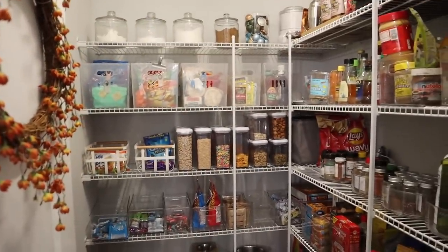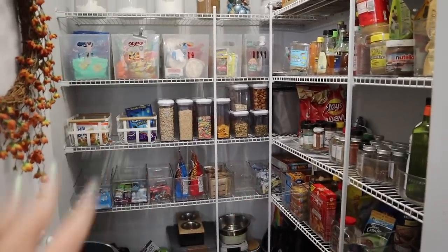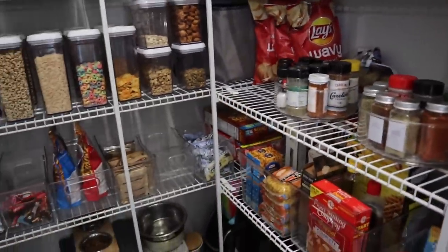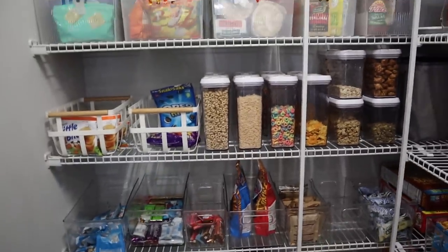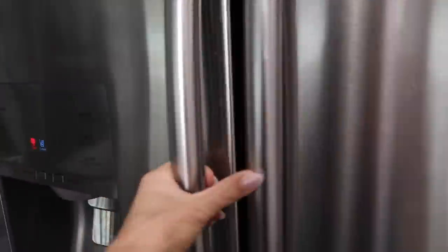Instead of doing a haul, I'm going to show you guys how I organize everything. I have to brag on Aria for a second — she organized this pantry last Friday and did an amazing job. This is already organized; I'm just going to have to put some things away. She went through everything, filled containers that were empty, threw away expired items, and filled up all the cereal containers.